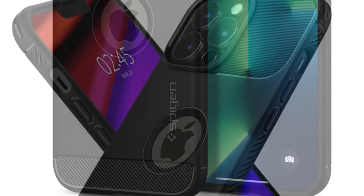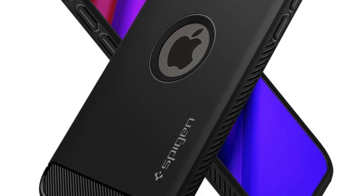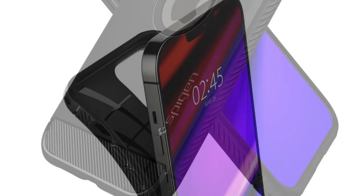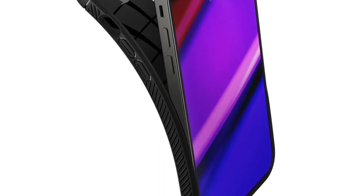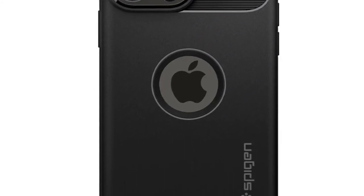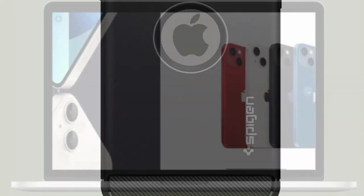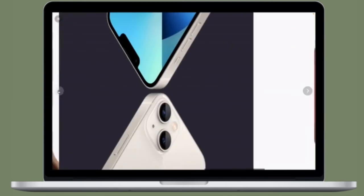If you want to give uncompromised protection to your iPhone 13 against shock and scratches without sacrificing style and elegance, then I would suggest you check out the Spigen Rugged Armor. It is highly protective and offers the needed safeguard to your smartphone against accidental drops and scrapes.